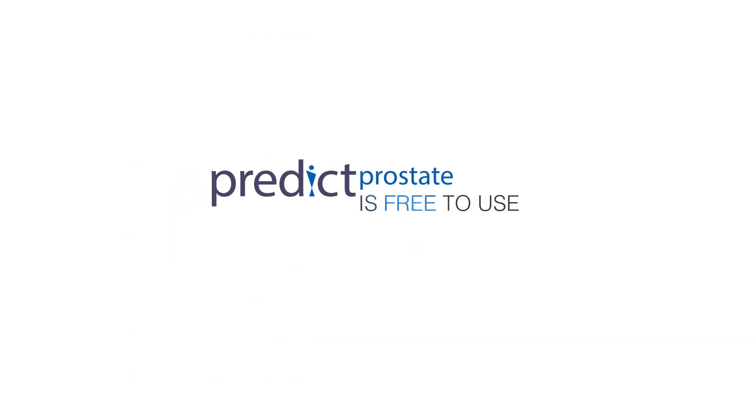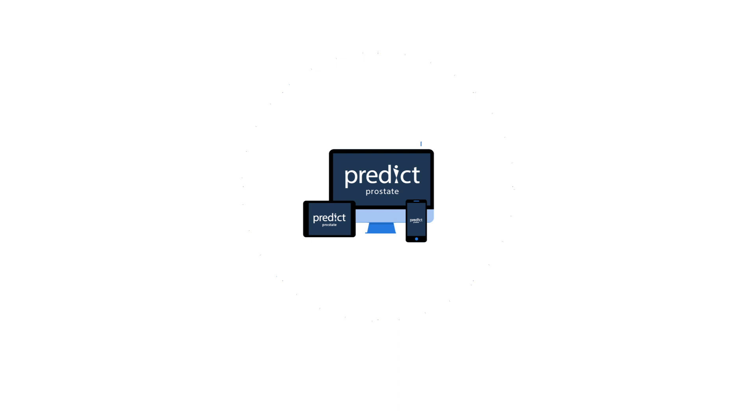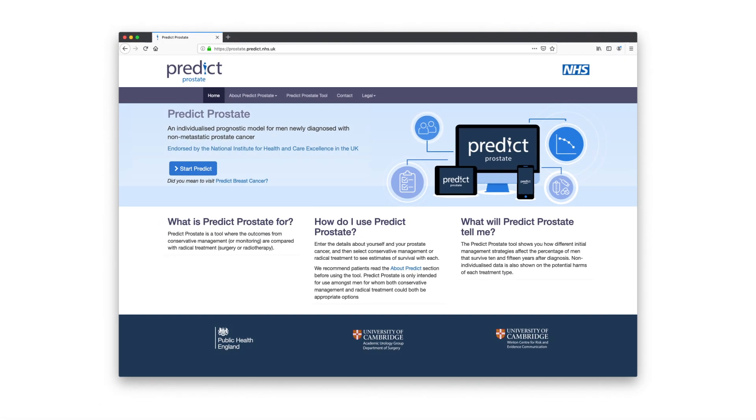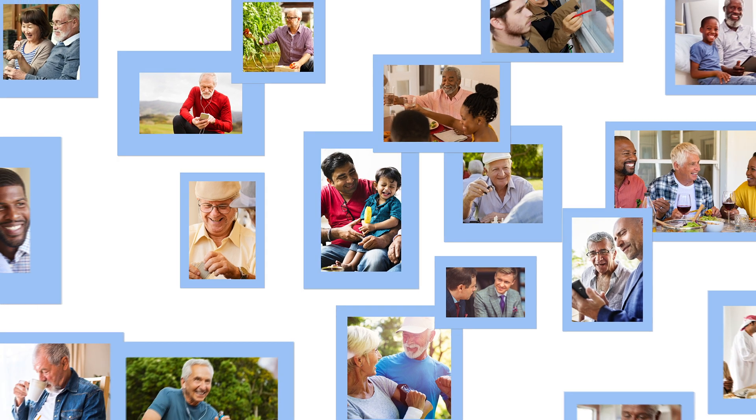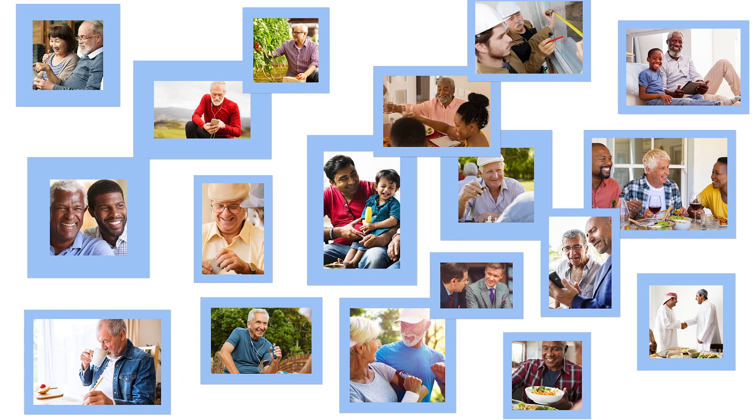PREDICT Prostate is there for you to use and refer to as a guide at any time. We would recommend that you use this tool along with advice from your clinical team. There are no additional tests required and it doesn't collect or store any personal information about you. It is just a tool to help you make the right decision for you and your loved ones.